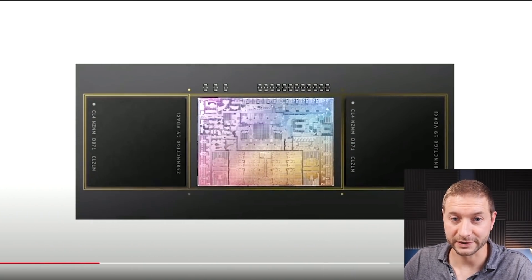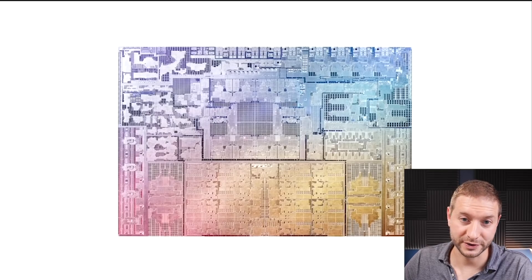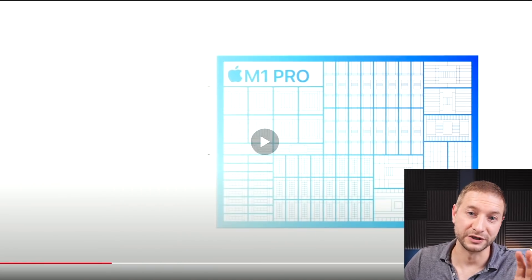First, they announced the M1 Pro, which is a processor that's way more powerful with all the different configuration options that come with it. It's still a five nanometer process, but slightly newer, with a lot more transistors on board. There's eight high-performance cores and two efficiency cores. The efficiency cores — there's only two of them — but they are more performant than last year's M1 efficiency cores. That's why you don't need as many.